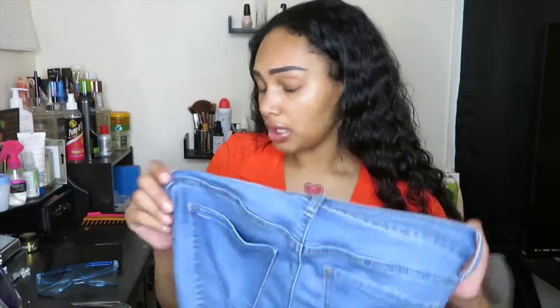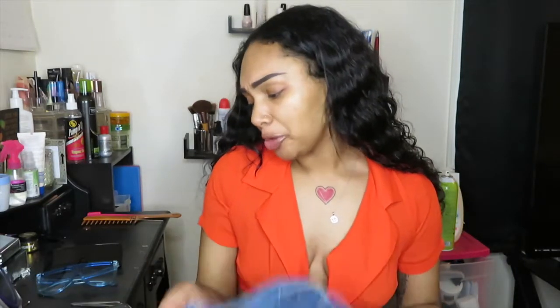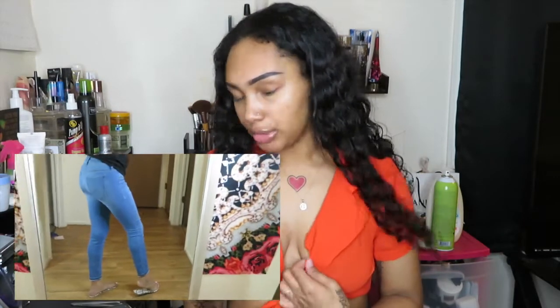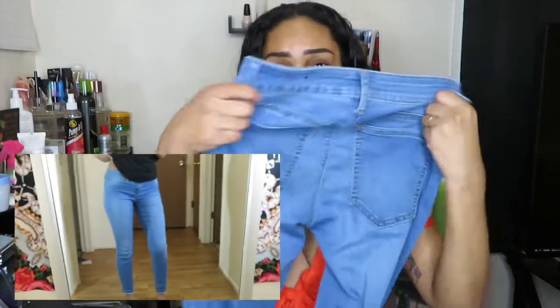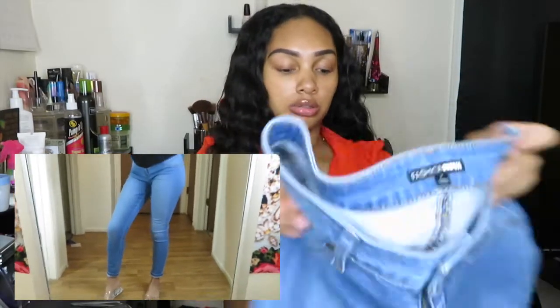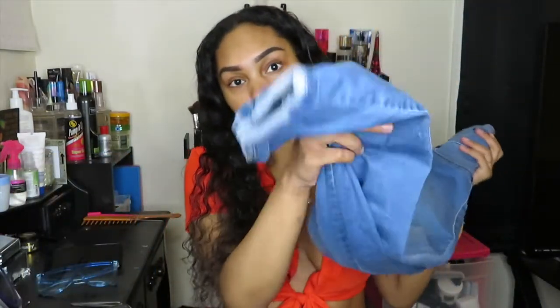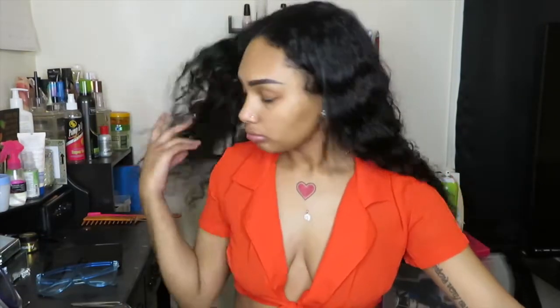Next are the Flex Game Strong Low Rise Skinny Jeans, also a size 9 — and again I could have gotten a size 7 because they stretch a lot. In the picture they looked like a rougher cotton material but they're not. I've already worn these but they don't go all the way down, so I had to cuff them at the bottom since I'm tall.